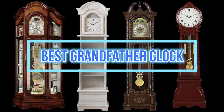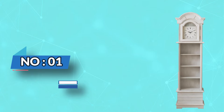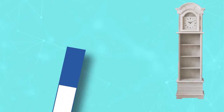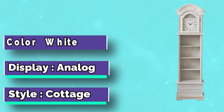Best Grandfather Clock. Number 1: First Time & Company Grandfather Clock. Looking for a stately addition to your home decor? Look no further than the First Time & Company Shiplap Grandfather Clock.